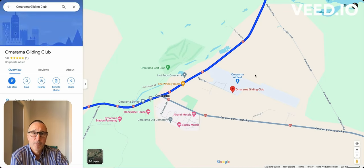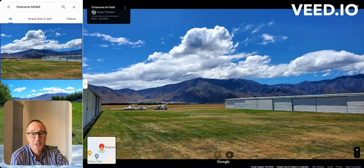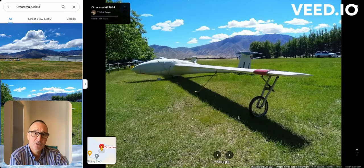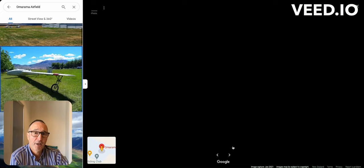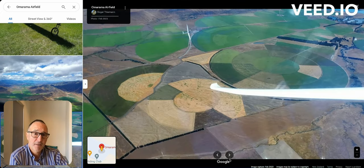Omarama is also really famous for hang gliding — they've even had world championships here. There are options to book a hang gliding trip with local companies, so keep that in mind.